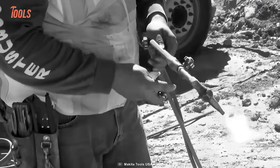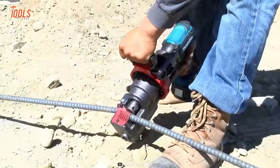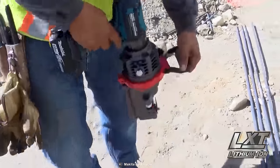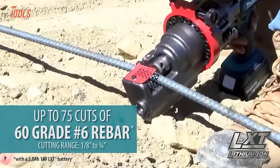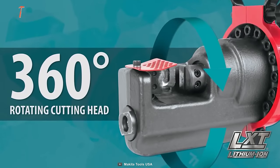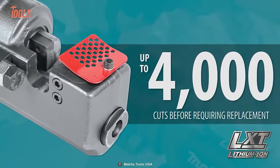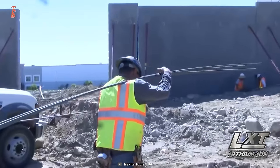Using fire flames to cut rebars is dangerous and time-consuming. The Makita XCS01Z is a heavy-duty cordless rebar cutter that needs a simple press to operate, eliminating risky conditions and cord hassle on busy project sites. It makes up to 75 cuts of 60-grade No. 6 rebars with a cutting range between ⅛ and ¾ inch. The 36-degree rotating cutting head makes every operation a breeze, and its long-lasting cutting blade handles around 4,000 cuts without replacement. The ergonomic D-handle and light design make it ideal for demanding jobs.